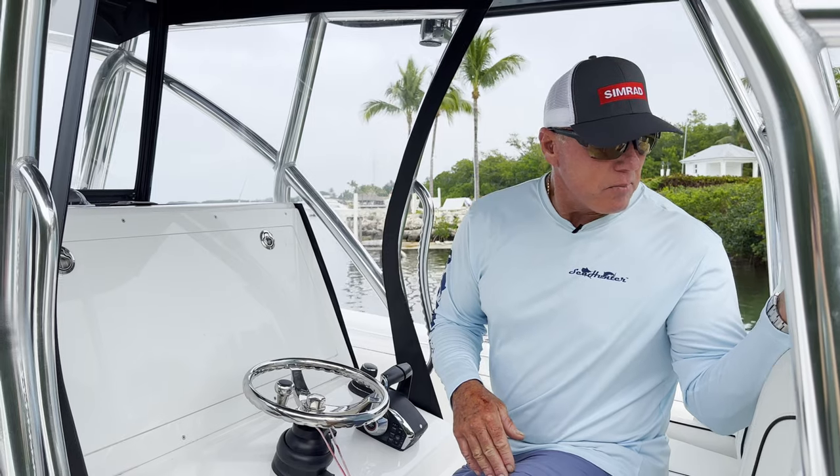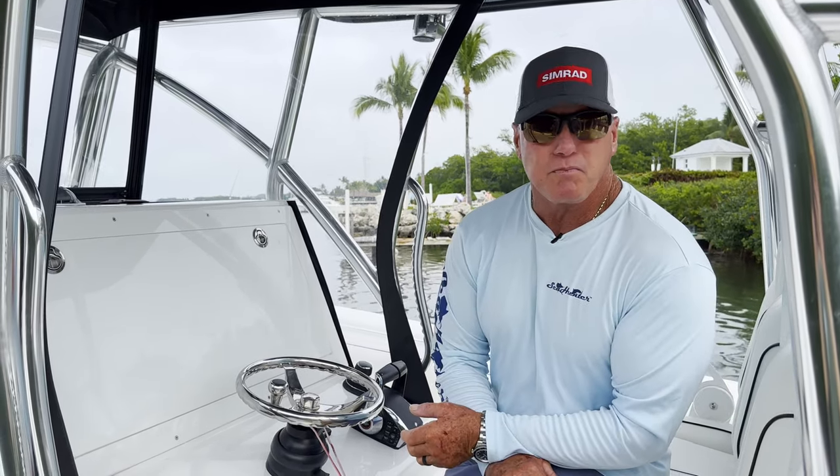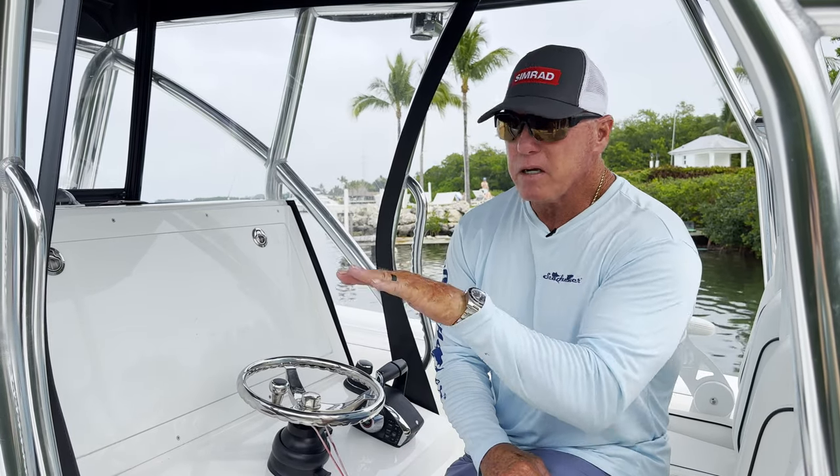I have it powered with twin 600 Mercurys. You can power this boat with quad 300s, quad 400s, or twin 600s. I prefer the Mercury 600s — the counter-rotating props really lock this boat in when it's running in rough seas.